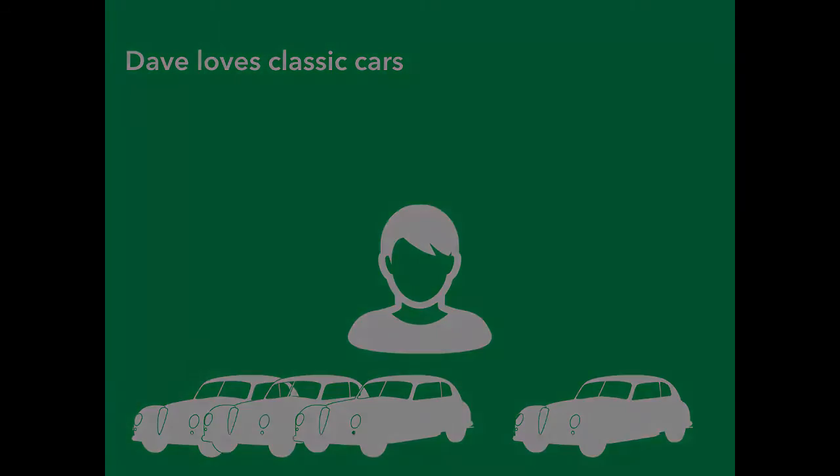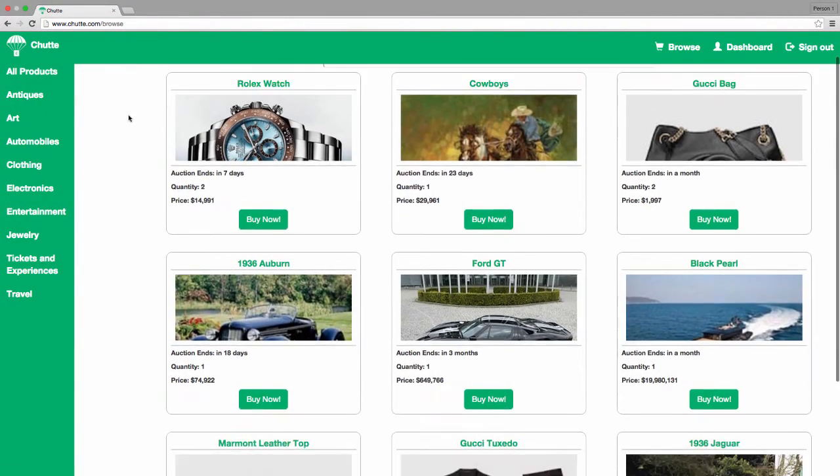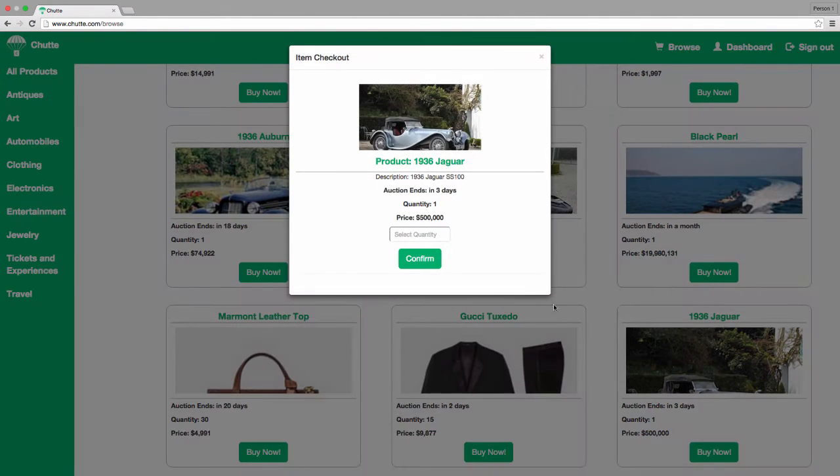Along comes Dave. Dave is a classic car collector and is looking for something to add to his collection, so he looks up Shoot.com to check out the current car listings. After logging in and browsing listings, Dave sees Angie's rare 1936 Jaguar. Dave knows he's found a gem, but he also knows he might be able to get a better deal by waiting until tomorrow.